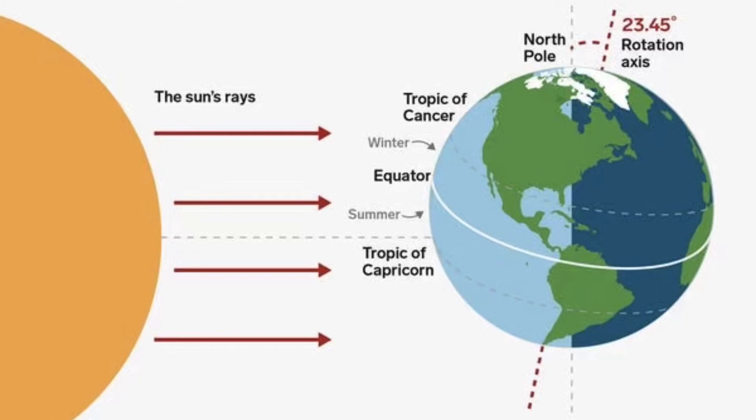Six months after the longest day in the northern hemisphere, the shortest day occurs. The winter solstice in the northern hemisphere is on December 21st. This is, of course, the longest day of the year, or summer solstice, in the southern hemisphere. They are opposites.